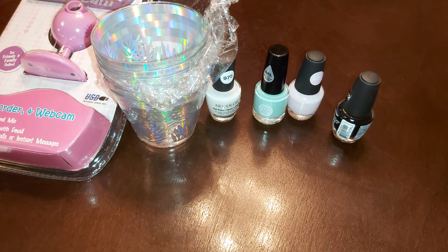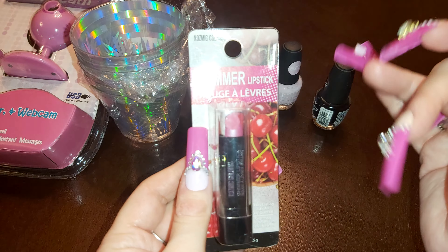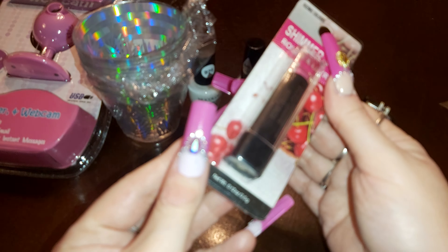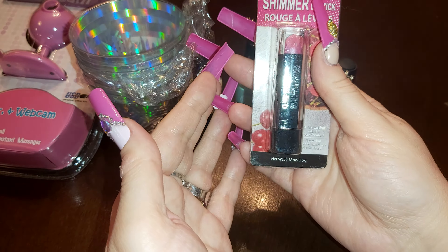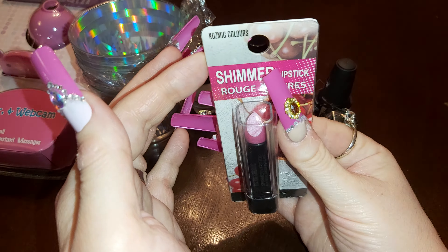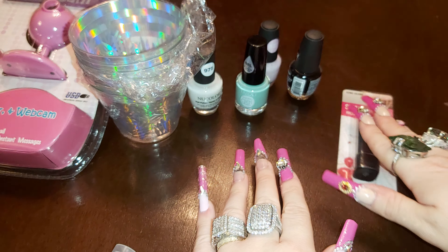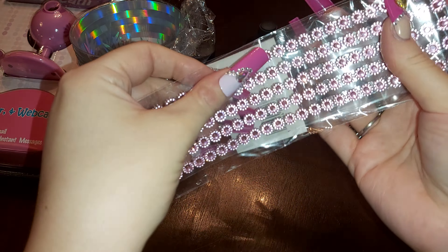I grabbed some lipstick — here's the lipstick, it's a shimmer lipstick, Cosmic Colors, number five. At the bottom it tells you the ingredients and everything. It's not bad — it looks like a lipstick I used to use a long time ago. It's like a really light pink color. I also grabbed some stickers; I don't know if I want to use them for decorating or possibly nails.